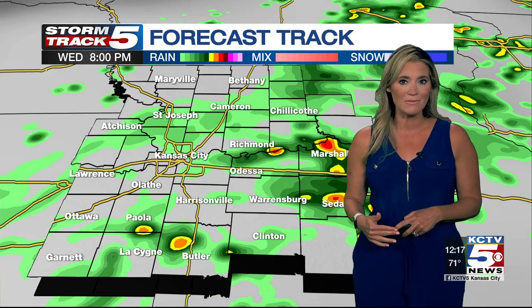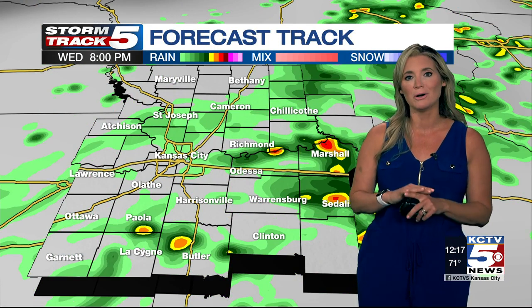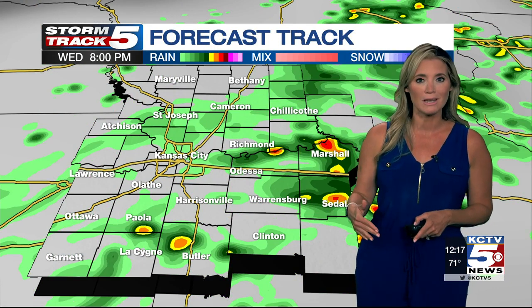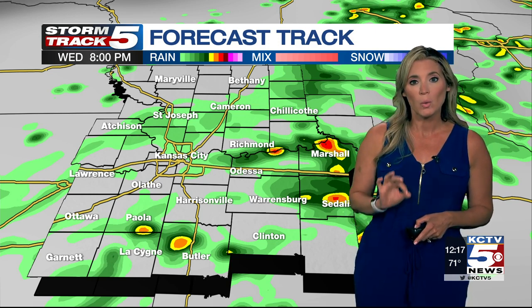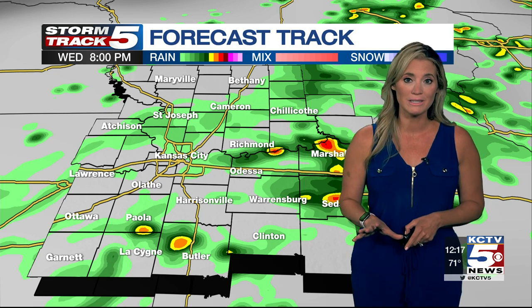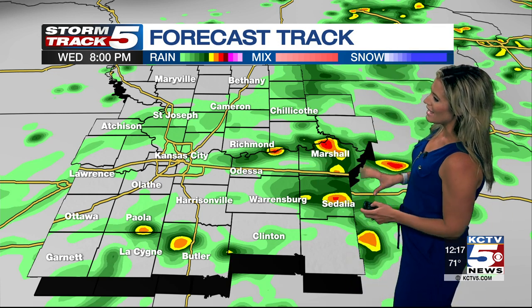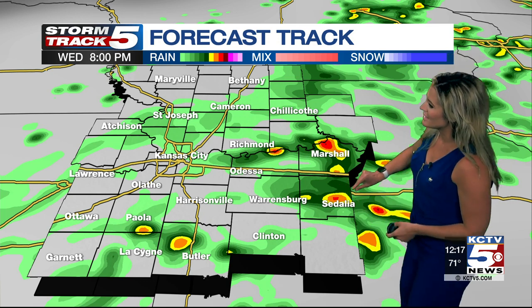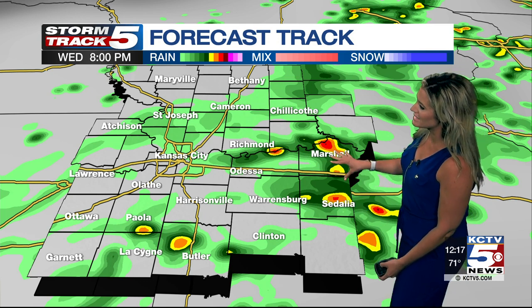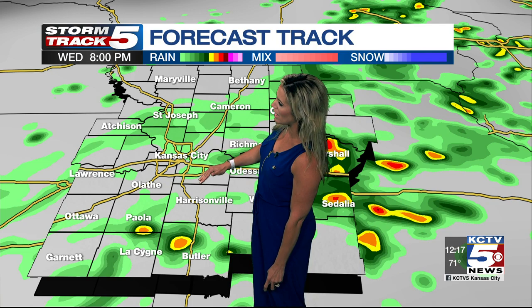I do expect these are slowly going to pull off to the west into our area as we're heading towards later this evening. Let me give you the newest updates of your Storm Track 5 forecast track. I don't think it'll be a washout — I think you'll still be able to get the yard mowed, maybe some grilling done for dinner tonight outdoors if you want to. But an isolated, quick-moving shower is certainly on the table by 6, 7, 8 o'clock. These isolated quick-moving downpours from Sedalia, Marshall, Richmond — and a couple of these could brush Kansas City as well.